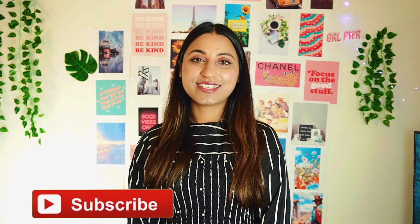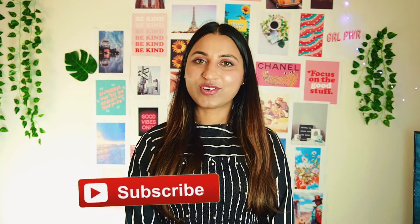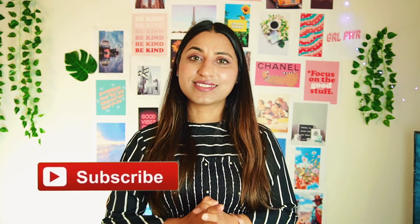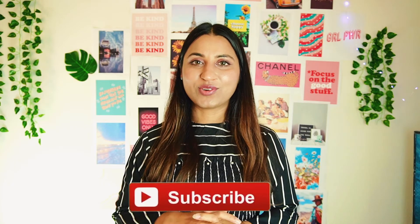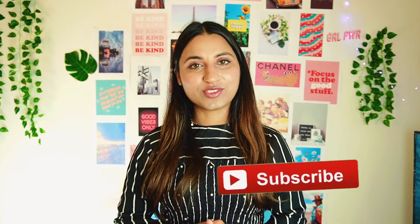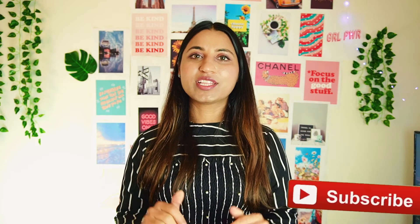So that was it for the self-care Amazon favorite products! If you like this type of video, let me know, because I buy a lot of things on Amazon and would love to share different categories with you. Let me know in the comments your favorite Amazon self-care product and which one you think you cannot live without. With that, I'll see you guys next time!